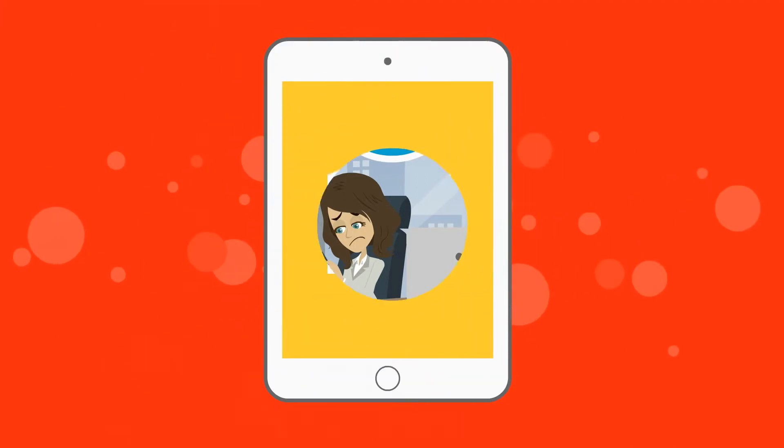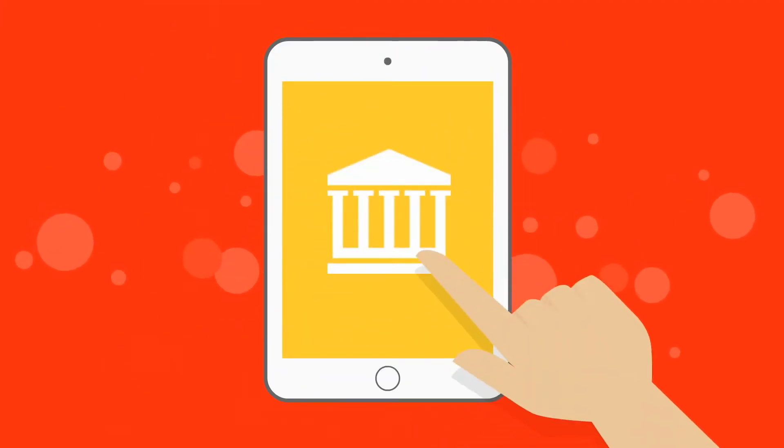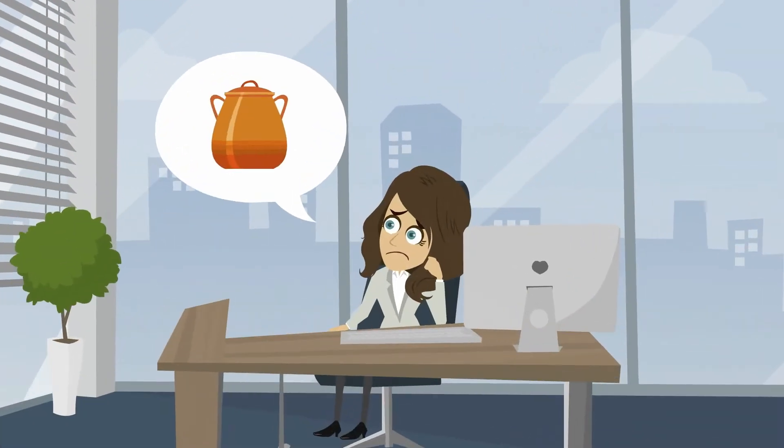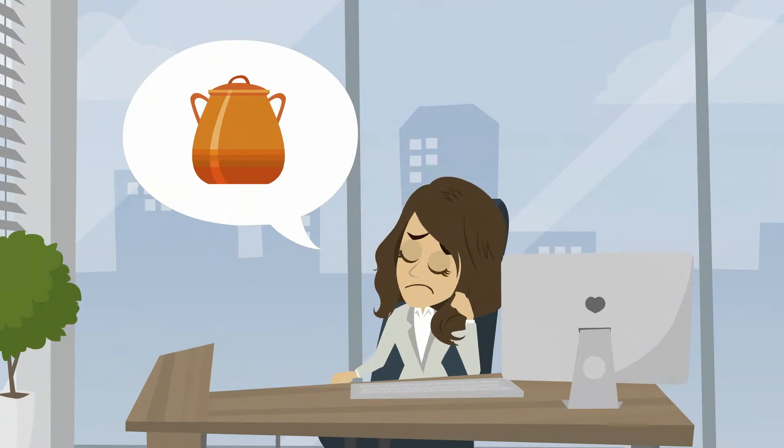The other hassles are payments and shipping, which she has to do manually through bank transfer and by visiting local courier companies. Due to all this, she isn't able to focus on her actual passion of painting pots.